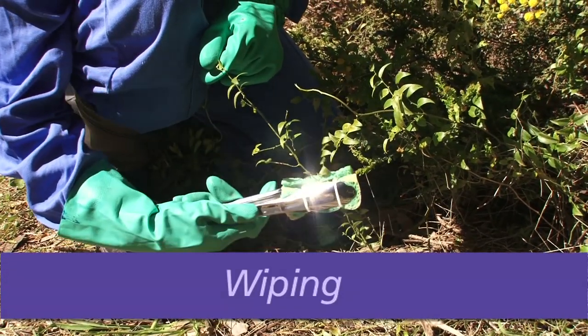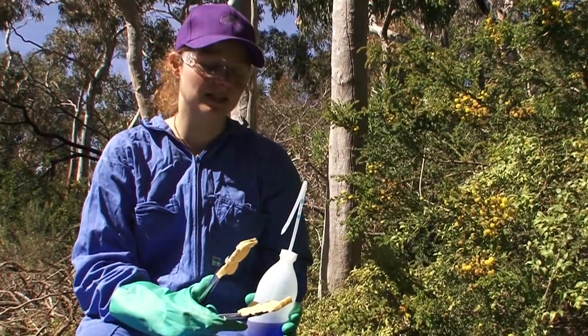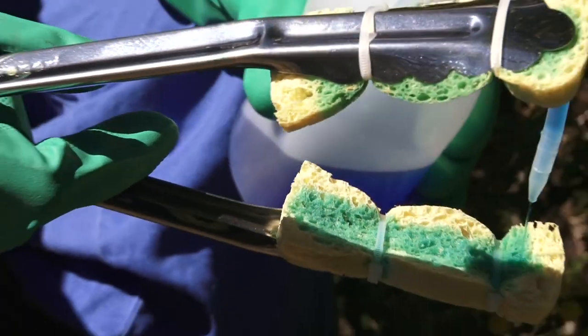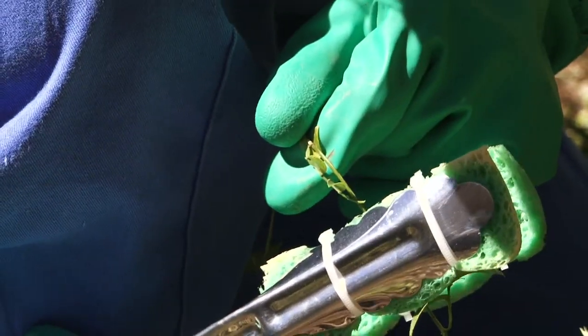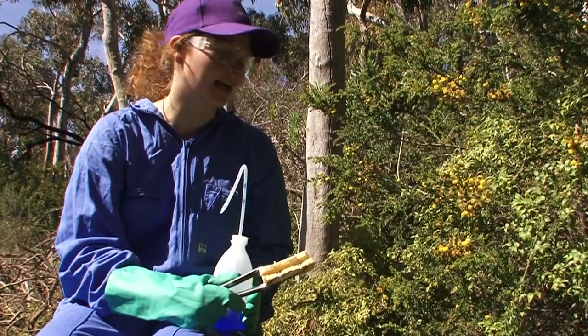Among the chemical alternatives is the wiping method. Herbicide mixture is applied to the tongs of death with an applicator. This method is used in sensitive bushland situations, such as this one where we have bridal creeper in amongst the acacia paradoxa.